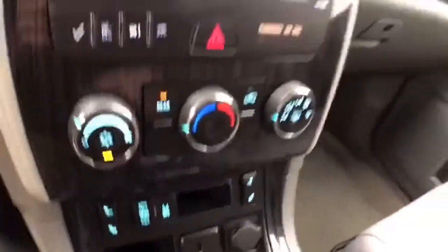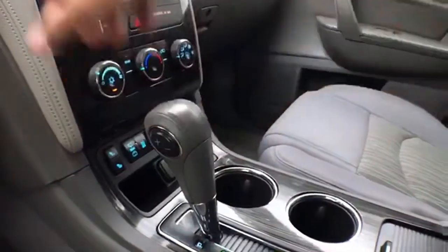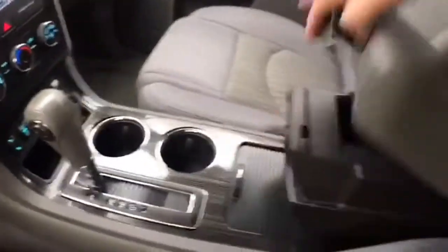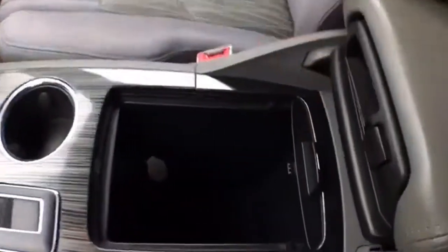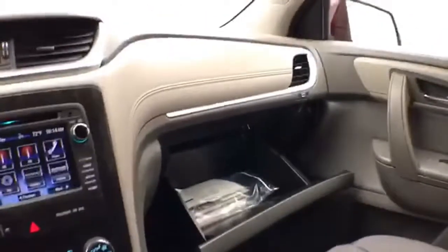Heating and air conditioning along with heated front seats. Six-speed automatic transmission with manual shift capability. Lots of storage space in the center console, and a large glove box with all the owner's materials inside.